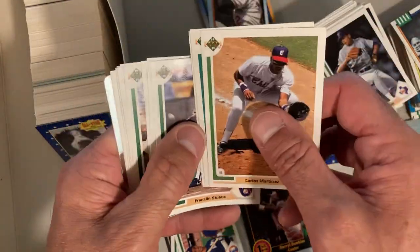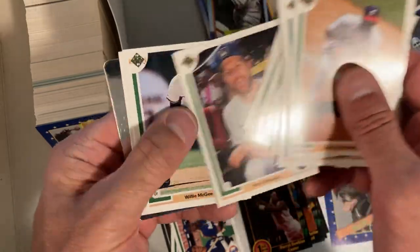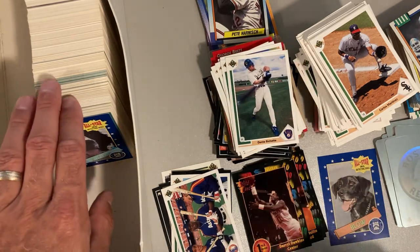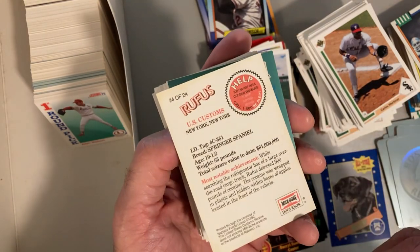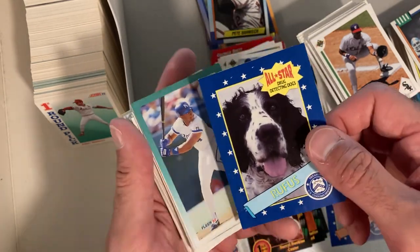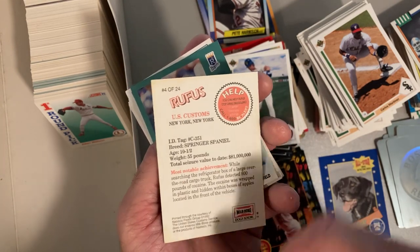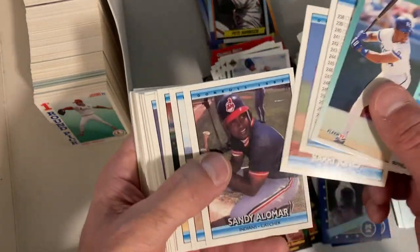Dante Bichette - but I always go through all of them because you never know where you're going to find a big one. I like to play a lot of small ball, meaning I like to pull these Dante Bichettes out and make player collections - that's how I make them. We got Rufus - Rufus was the name of my dog who just passed away not too long ago. Hats off to you Rufus the drug-sniffing dog, and to my Rufus, I miss him a lot. This guy's in New York - oh, there's the copyright: '92. So a couple of those dog cards.